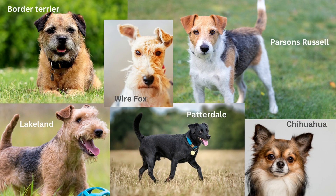His top five included Parsons Russell, Patterdale, Border, Lakeland and Wirefox, with a surprising 3% Chihuahua.